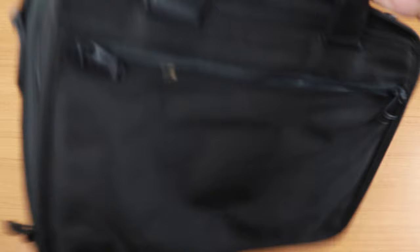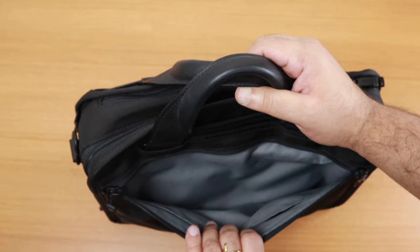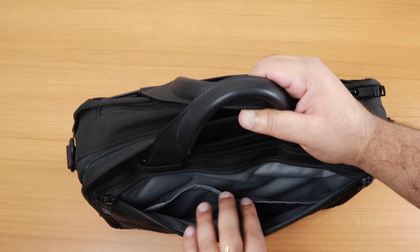There is a zip at the bottom. If you don't want to use the pass-through feature, you can simply zip it up and it becomes another pocket. This is extremely useful — it enables you to put the bag on a carry-on at the airport and not have to worry about the weight of the bag.